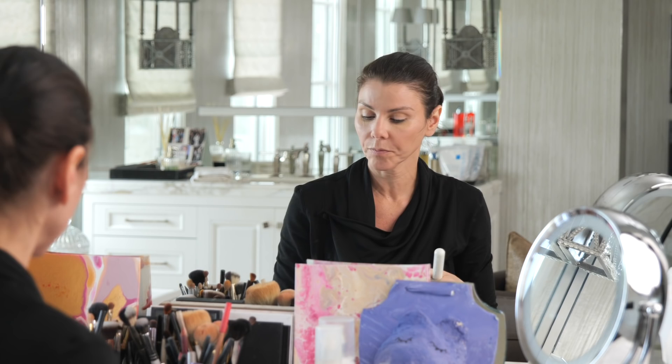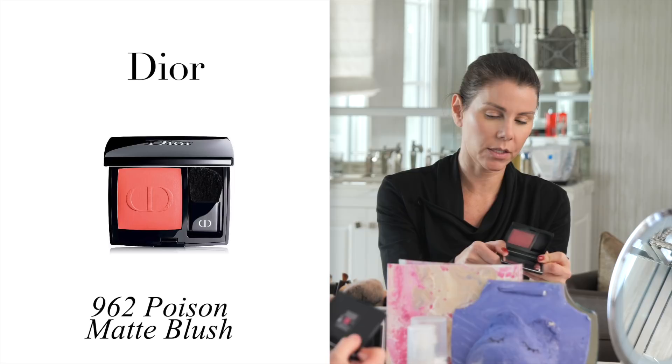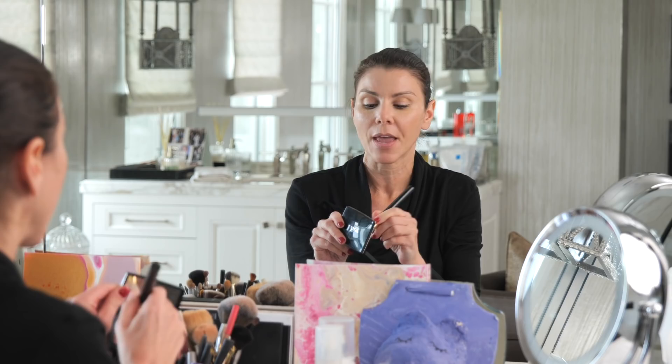Now my new favorite blush is this Dior blush — it's called 962 Poison Matte. Really nice color on the cheeks. My mother's obsessed with blush, always was even when I was a child. She was like, can't go out of the house without blush. There you go, Mom — there's the blush.